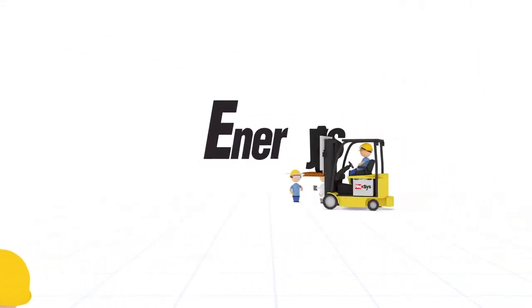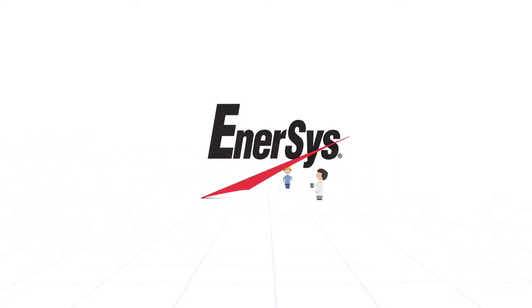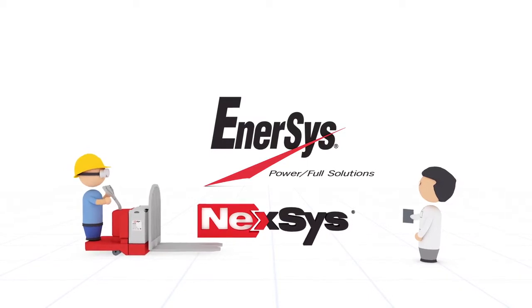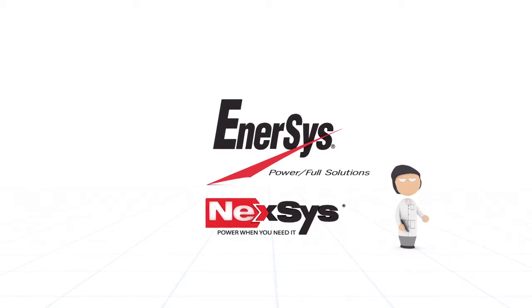Over the years, Enersys has led the industry in developing new technologies in material handling batteries and chargers. Our latest innovation, Nexus, is changing the relationship you, the customer, have with your batteries. The power of tomorrow is here today with Nexus.